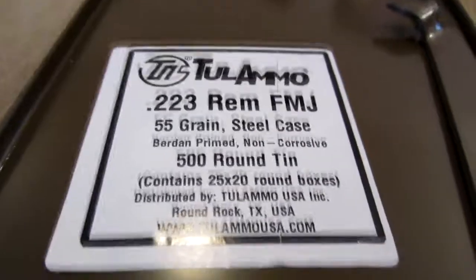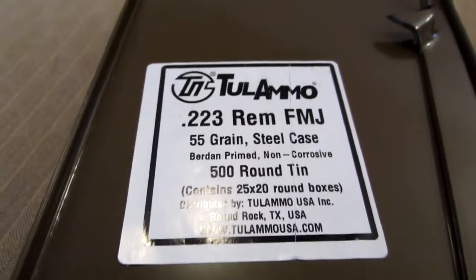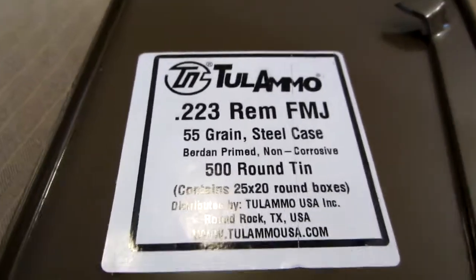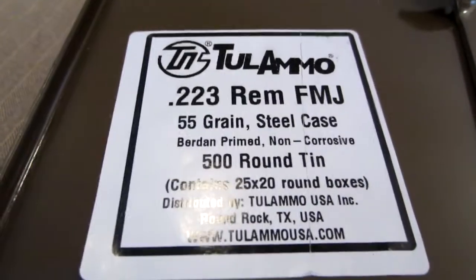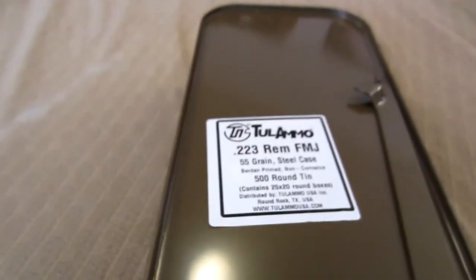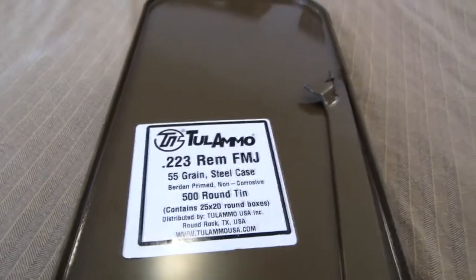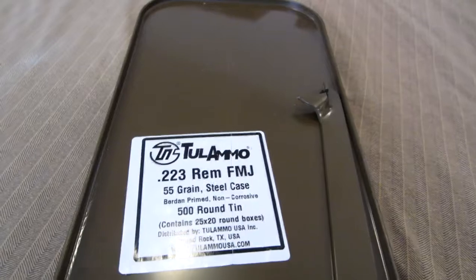Hey everybody, thank you so very much for tuning into the video. As you can see, I bought a spam can of Tula ammo — the .223 full metal jacket 55 grain, steel cased, 500 rounds. I purchased this at Walmart; almost every Walmart in my area got these in stock. They also got the spam cans of 7.62x39.